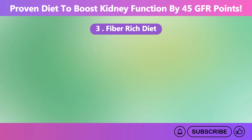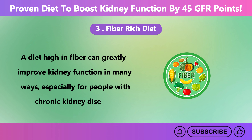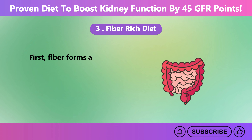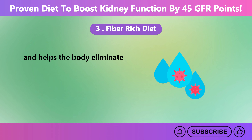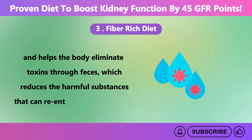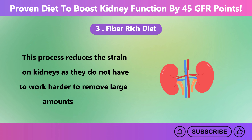A diet high in fiber can greatly improve kidney function in many ways, especially for people with chronic kidney disease. Fiber forms a gel-like substance in the gut, binds wastes and harmful substances, regulates bowel movements, and helps the body eliminate toxins through feces, which reduces the harmful substances that can reenter the bloodstream. This process reduces the strain on kidneys, as they do not have to work harder to remove large amounts of waste.